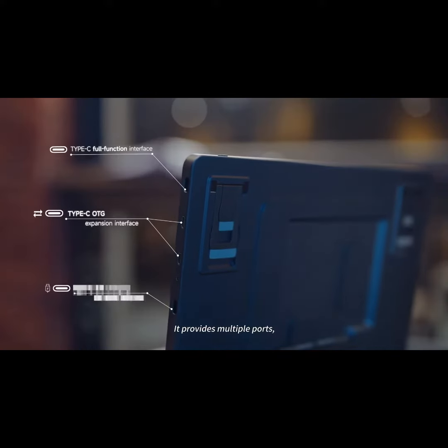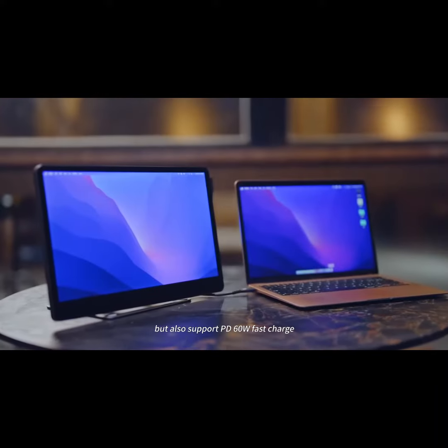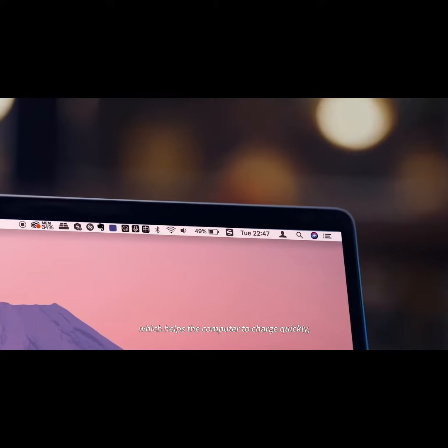It provides multiple ports, which not only support expansion, but also support PD 60W Fast Charge, which helps the computer charge quickly, allowing you to work with peace of mind.